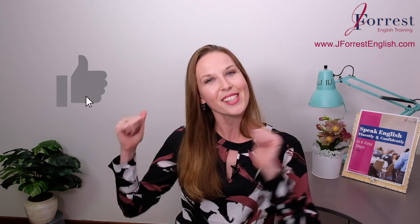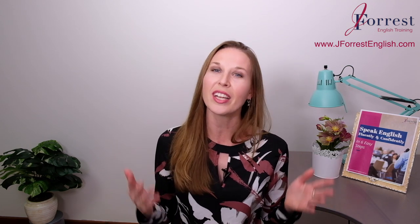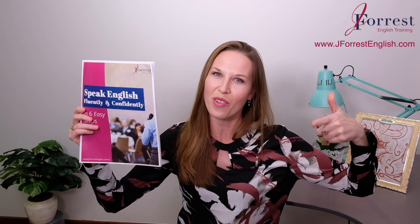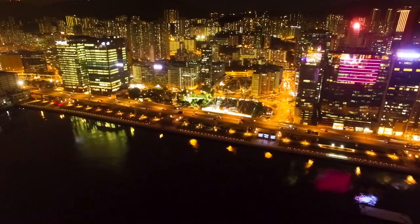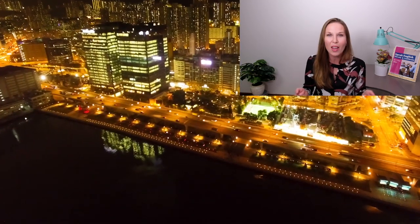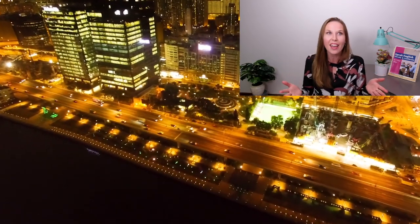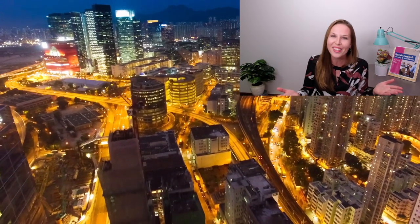If you found this video helpful, please hit the like button, share it with your friends, and subscribe. Before you go, make sure you head over to my website, j4usenglish.com, and download your free speaking guide — I share six tips on how to speak English fluently and confidently. Make sure you leave those comments, it will make me really happy. I'll see you next time. Bye!